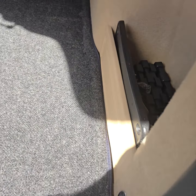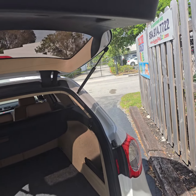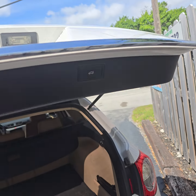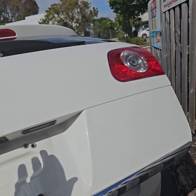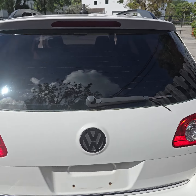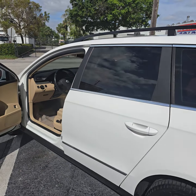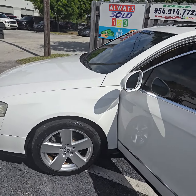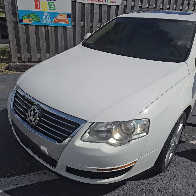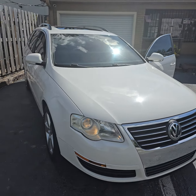It looks like it needs some repair, but little by little — it closes! Hallelujah, it closes. Keep in mind the vehicle is 14 years old — it's a 2010 and it's 2024.